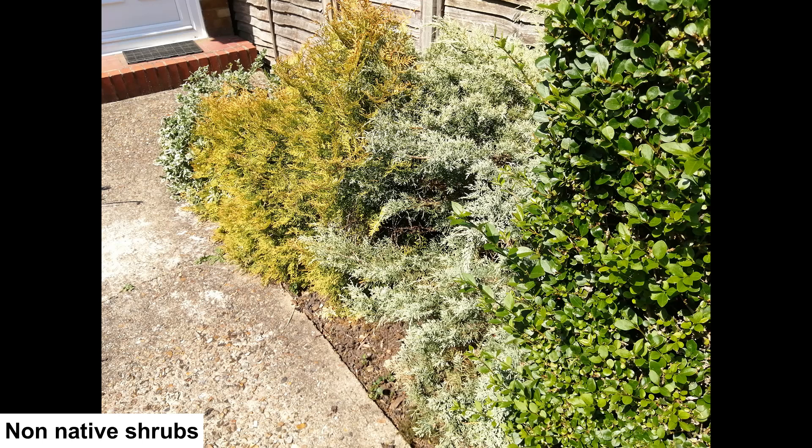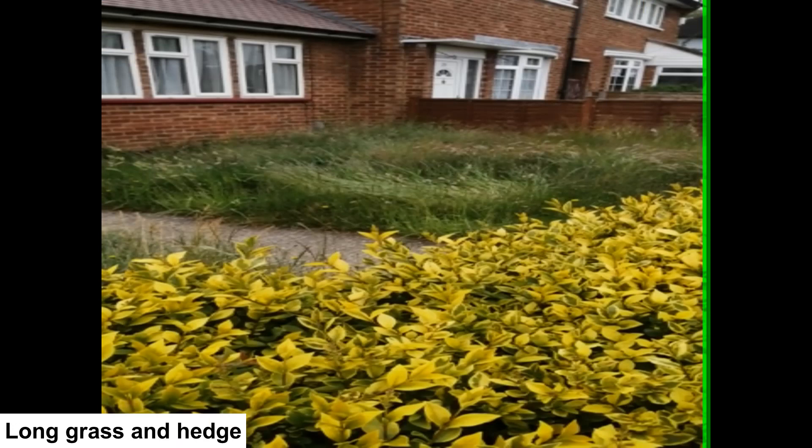Further along the street is a garden with a central area of long uncut grass with flowers growing within the sward. This will be a great area for wildlife. Around the edge of the garden is a cut privet hedge which will give food and shelter. If you combine a board of UK native plants plus the hedge and the long grass, once created this makes a garden with considerable wildlife value.